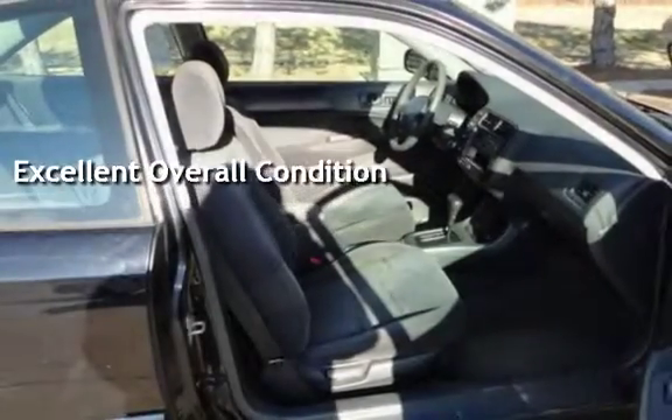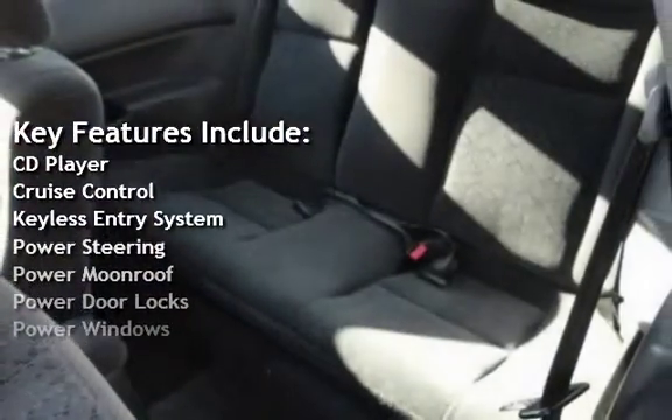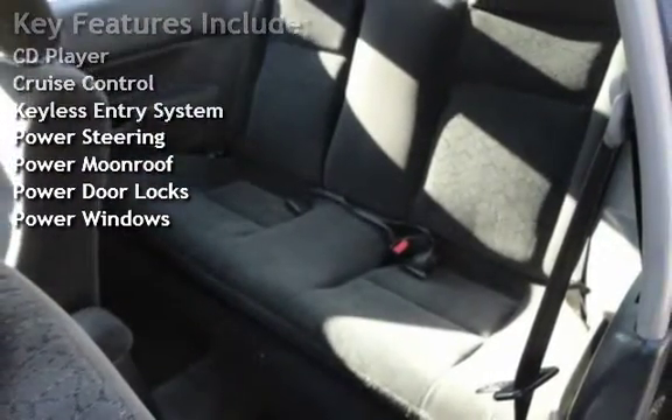Key features include CD player, cruise control, keyless entry, power steering, power moonroof, power door locks, and power windows.